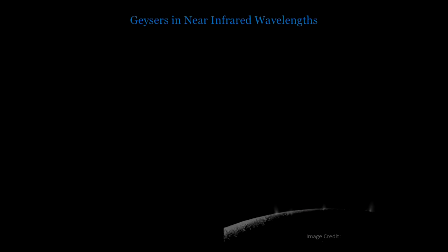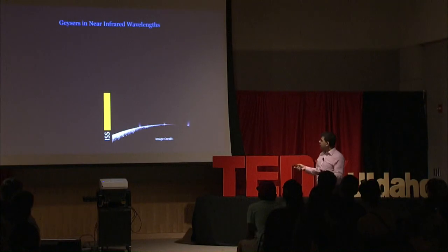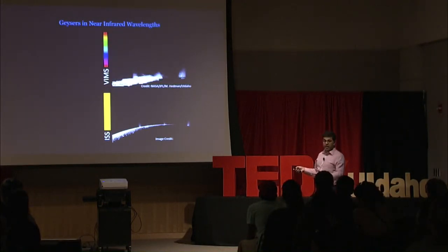This spectral information is used to decipher a bunch of details that help us understand the origin of these features — the geysers — in the near infrared wavelengths. So far I have shown you images where we are gathering all the light and packing it into a single image, but how about dividing this signal into 352 different channels? You see the same image but degraded because you have spread the signal across 352 bands, but at the same time you can still see these fractures.